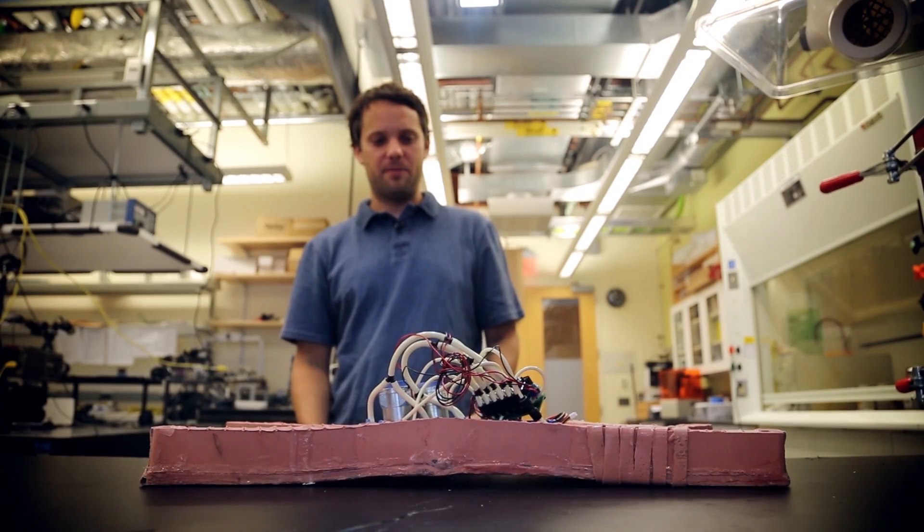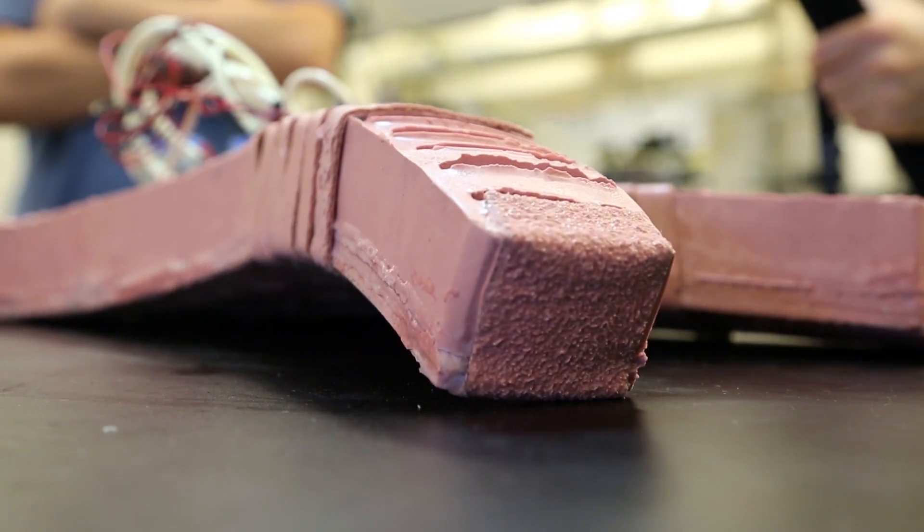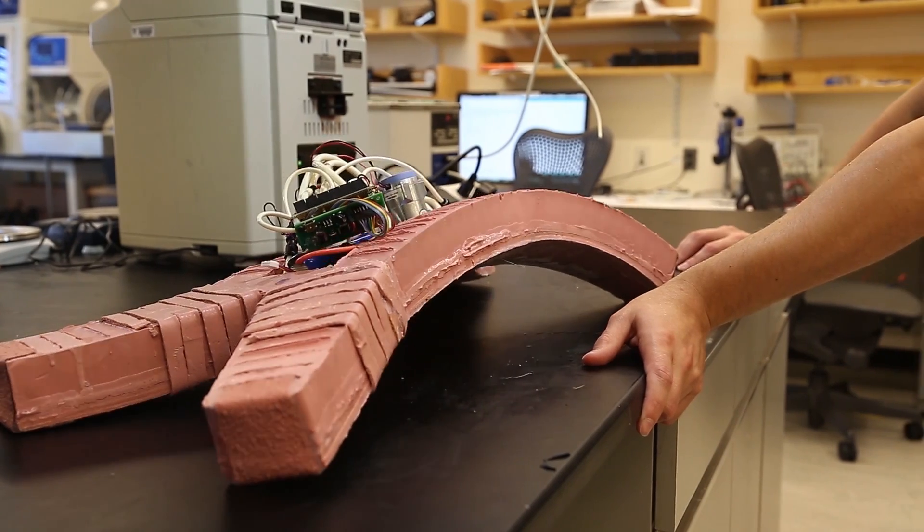First, what's going to happen is it's going to arch its spine to lift the legs into a position where it can actually walk. And then it's going to start actuating the legs sequentially to move.